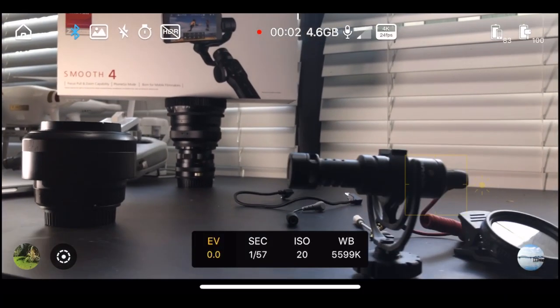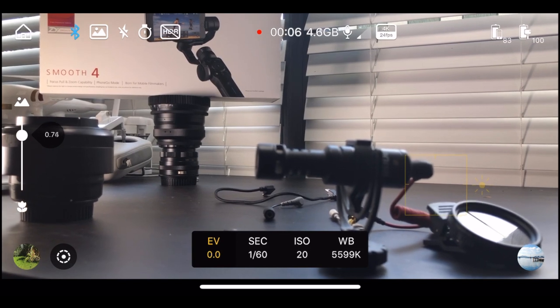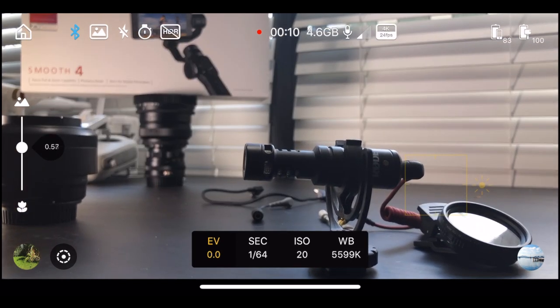Also, the ability to edit it right on the device and upload it right on the device is unbelievable. The things I don't like about the Smooth 4: I don't like the fact that in the app, there is no way to tell proper exposure. There is no histogram, there is no light meter — there's nothing. You're just guessing.